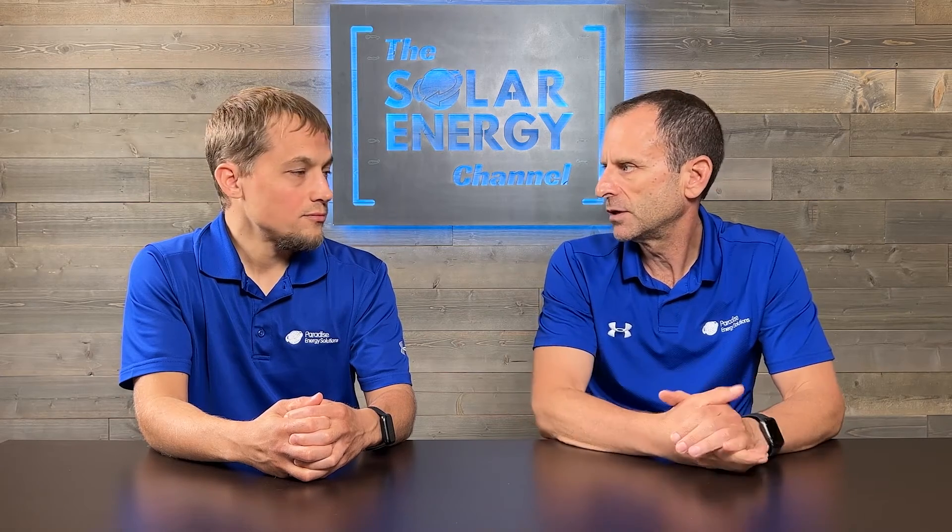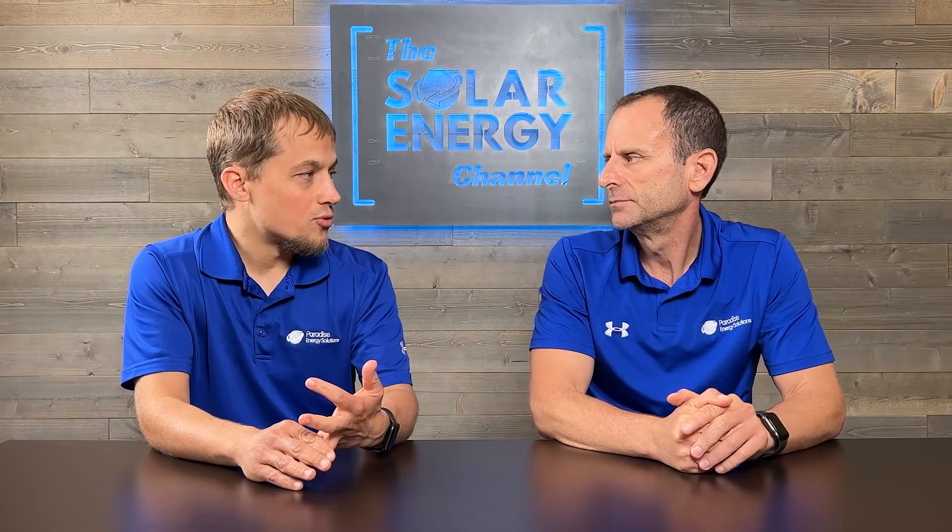How frequently do we sell SRECs for our customers? We're typically doing it once or twice per year — that's our goal. What's the customer's involvement? As long as we have access to the customer's solar system through the internet where we can see exactly what it produced — which comes with all of our systems via online monitoring — we'll read what it produced, upload that information to the right website, register those SRECs, sell them, and then send the customer a check. All the customer needs to do is walk out to the mailbox, get the check, and deposit it.